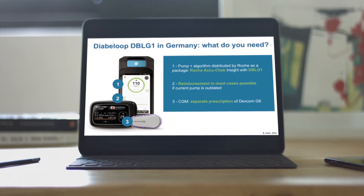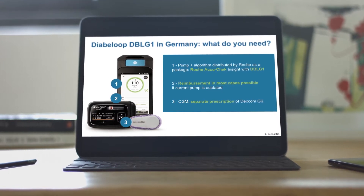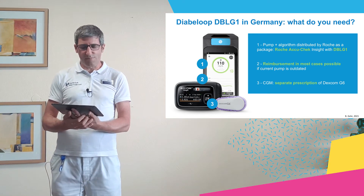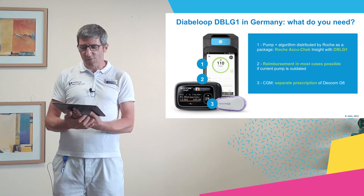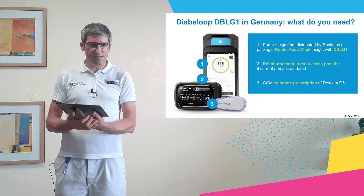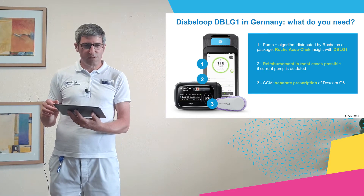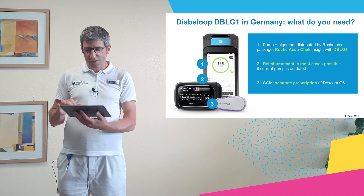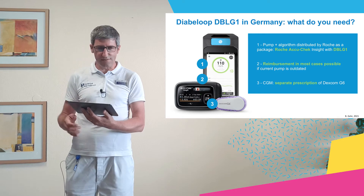What do you need to start with the DBLG1 system? From the hardware side, you need the pump and algorithm, distributed by Roche as a package. The algorithm is available in Germany with the new Roche AccuChek Insight pump only. Reimbursement is in most cases possible if the current pump is outdated — meaning four years old or older. The third requirement is the right sensor: the Dexcom G6. In Germany, a separate prescription and separate reimbursement are needed for the sensor, but this is in most cases possible.